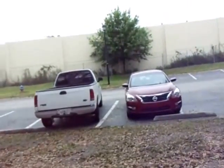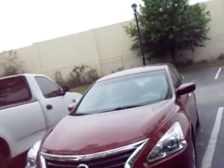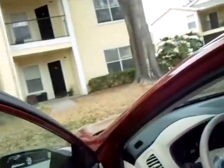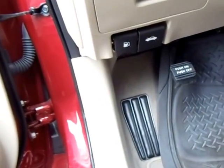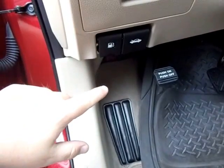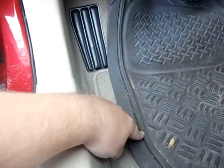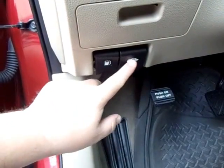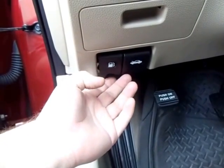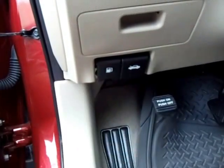I have a 2014 Altima. What it is, is the older models — 2012 and before — would have the hood lever down here separately. With these newer models, they've put it side by side with the gas lever. So when you go to the pump to open your gas tank, you can accidentally hit the hood release instead and pull that.